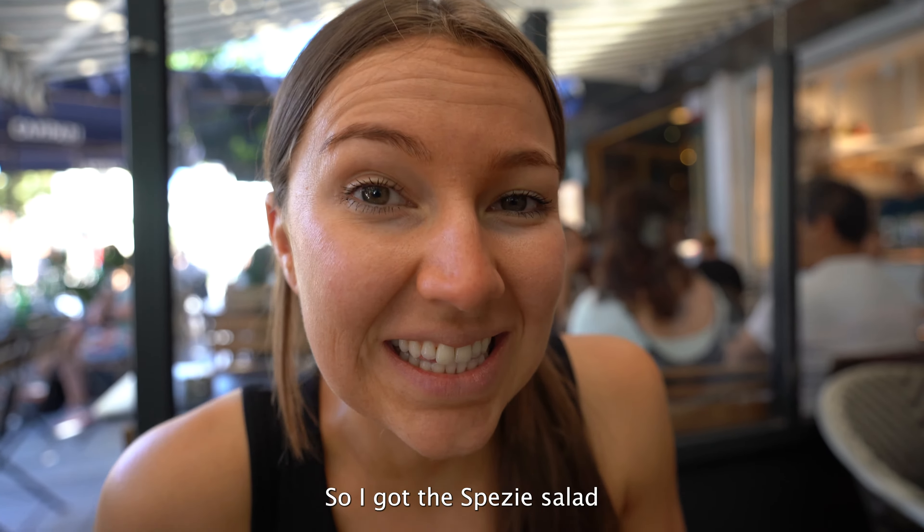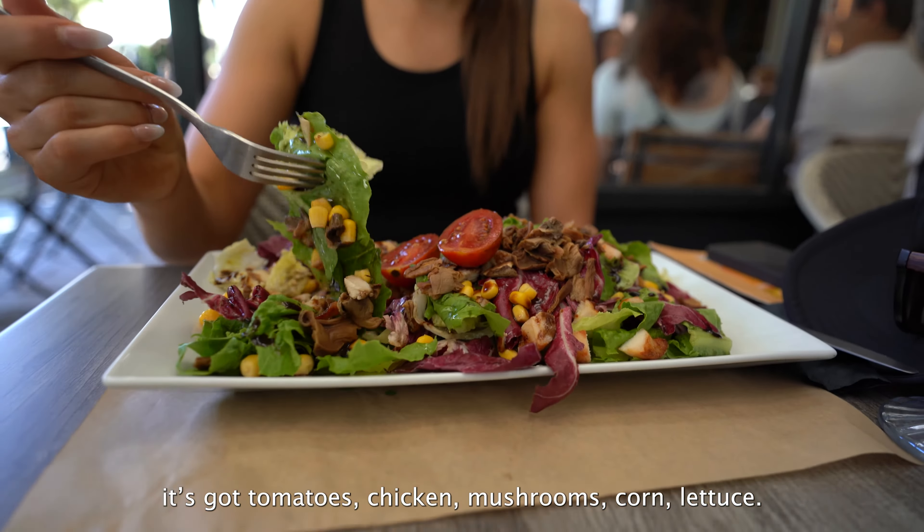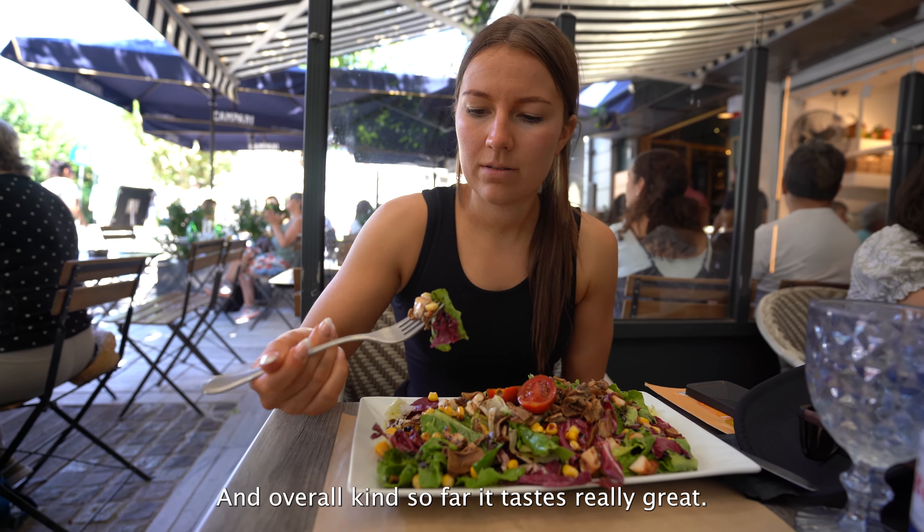Spezi — another traditional Greek restaurant with endless options. Today we are going for lunch at Spezi.